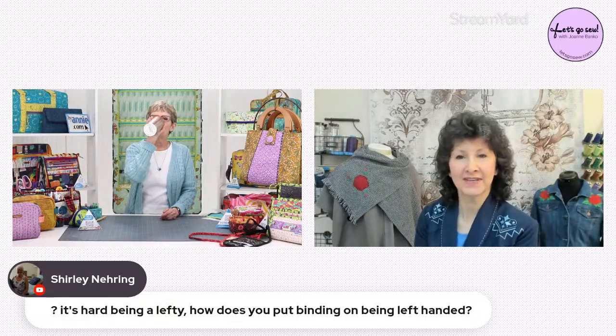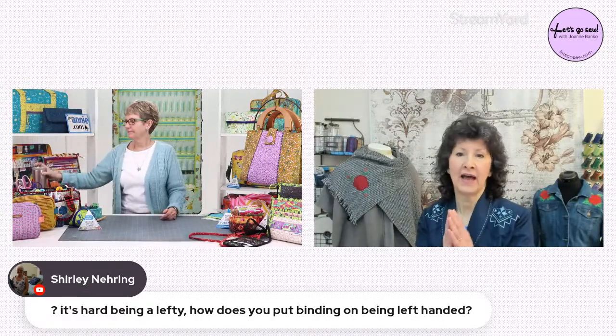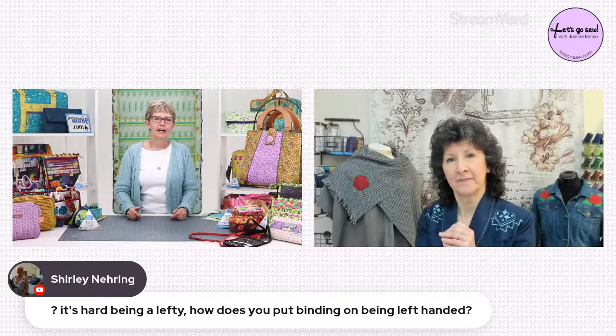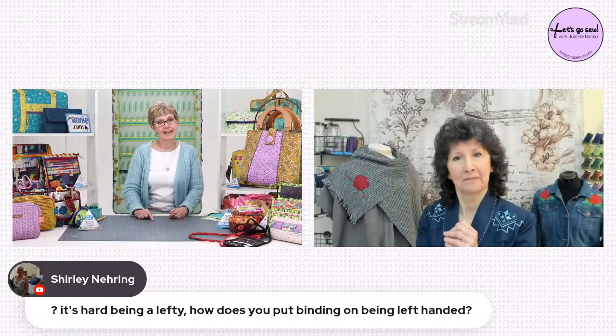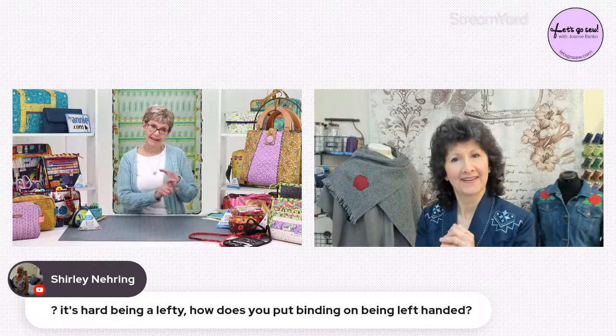We had a really good question here — Shirley says it's hard being a lefty. How do you put binding on being left-handed? I'm not left-handed, but Gloria is — Gloria and my tech editor can speak to that.